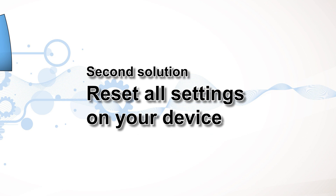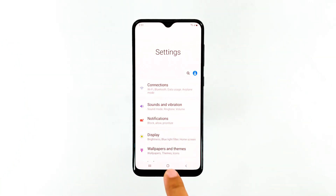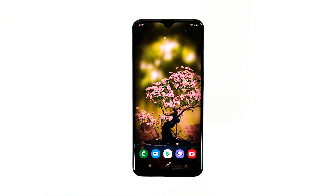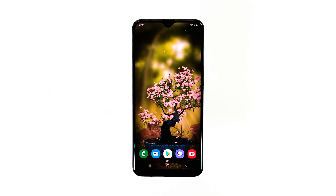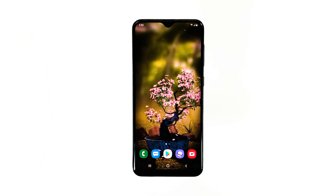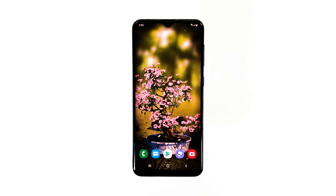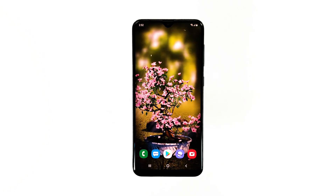Second solution: reset all settings on your phone. What it does is bring the phone's settings back to default. It's possible that some settings have been changed and caused this problem. There are settings, especially ones under developer options, that can make your phone become less responsive. Follow these steps to reset all settings, and don't worry, none of your files will be deleted.